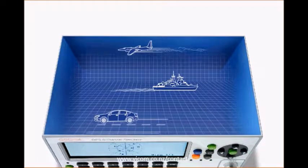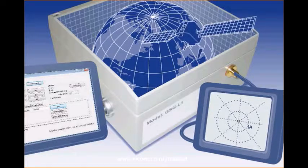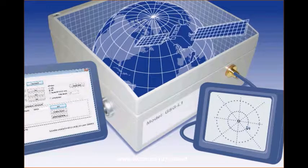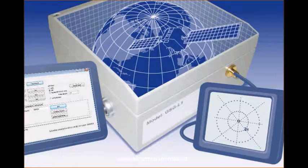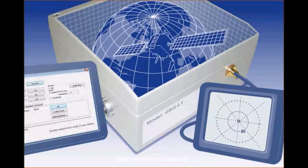The Spectracom line of simulators saves time and money by testing a wide range of programmable and repeatable conditions at a surprisingly affordable cost. One model, the GSG-L1 signal generator, offers one satellite simulation to verify signal acquisition and validate assembly — fast, simple, and repeatable.